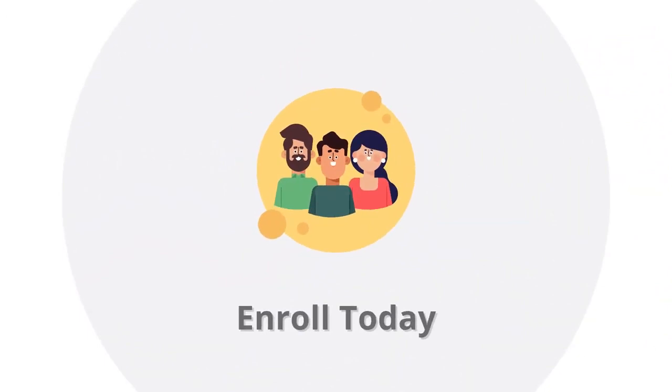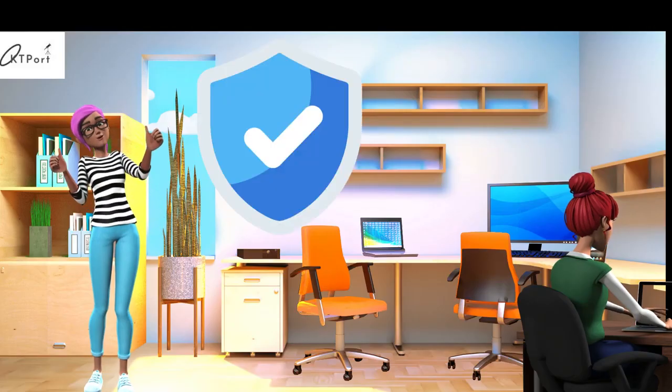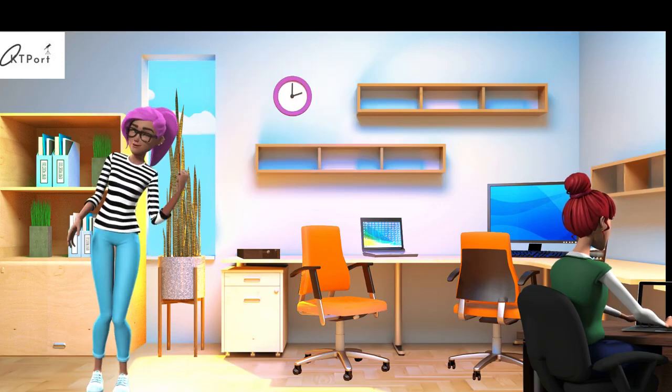So why are you waiting? Enroll today before the offer expires and be part of our KT Port family.